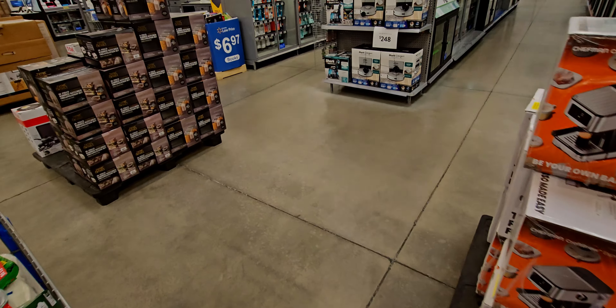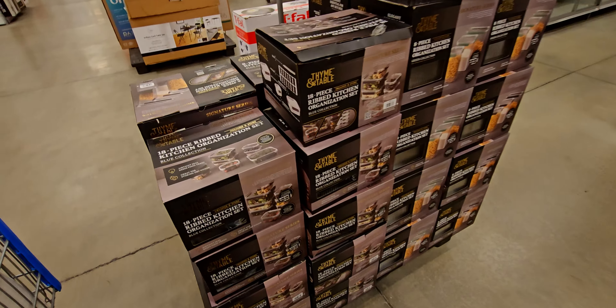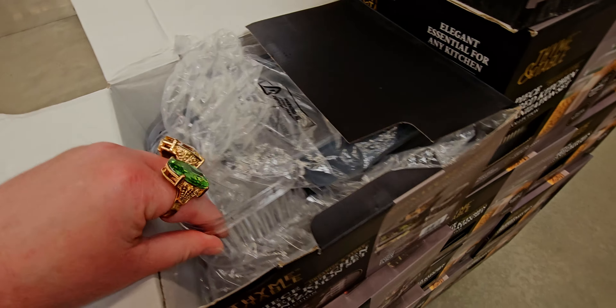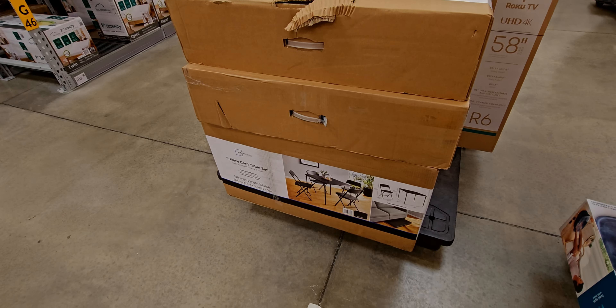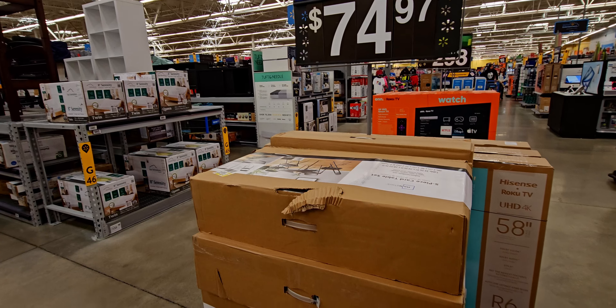Over here there's an eight-piece ribbed kitchen organization set for $15. These look really nice with the lids. And they have a five-piece card table set for $74.97 — that's a really good deal. The box is pretty small too, which is nice for storage.